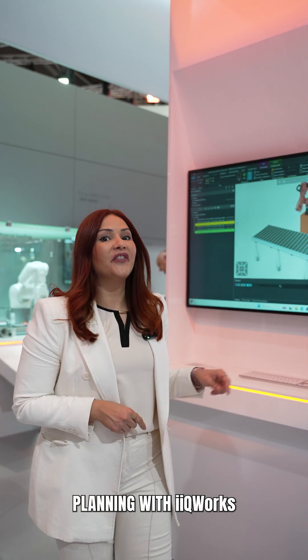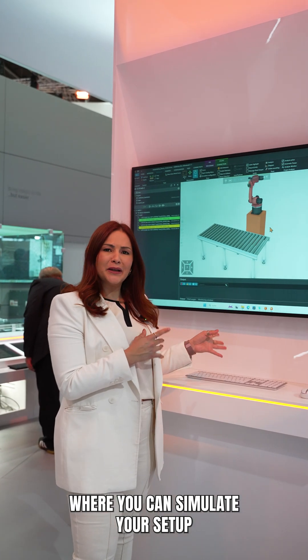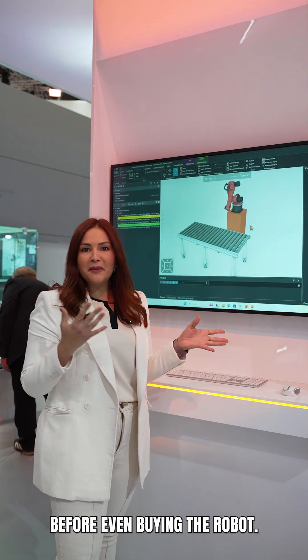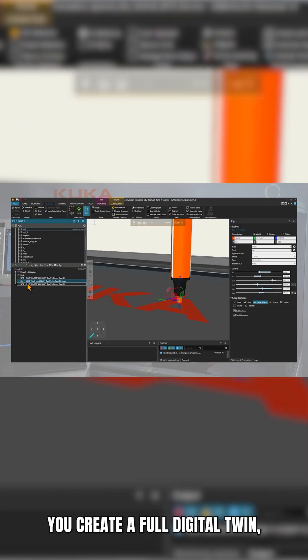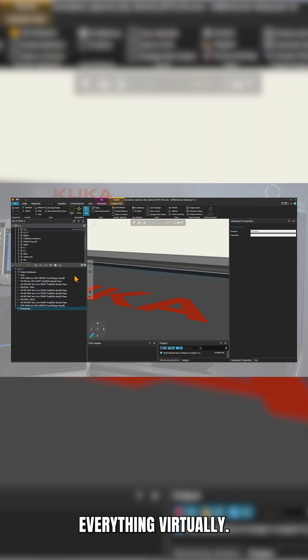First stop: playing with IQ Works, where you can simulate your setup before even buying the robot. With IQ Works, you create a full digital twin, meaning you can test, validate, and customize everything virtually.